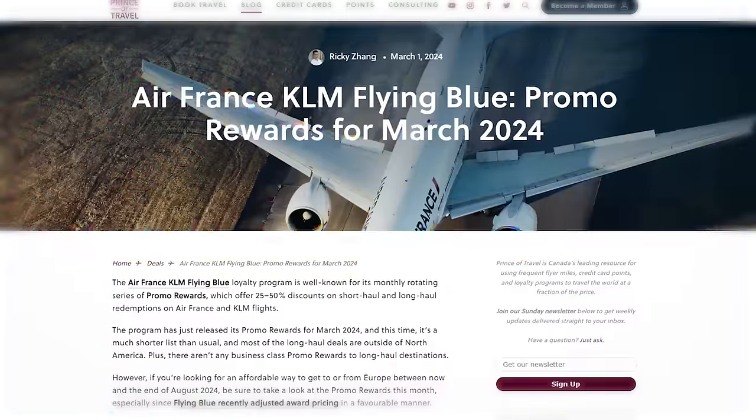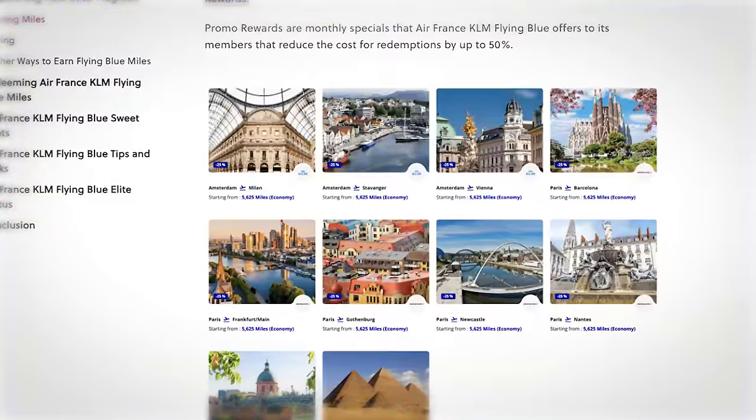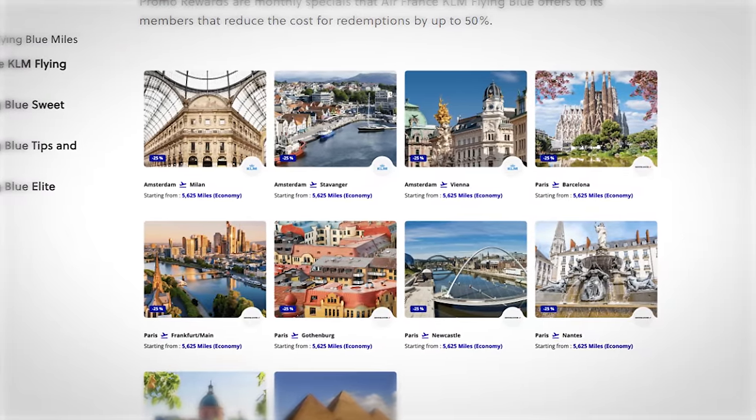Flying Blue sweetens the deal further with a rotating monthly series of promo rewards — further discounts on certain routes in economy or business that bring the cost down even lower. A recent example is 25% off business class fares from Montreal or Ottawa to Paris in Air France business class, which brought the cost down to as low as 37,500 miles.